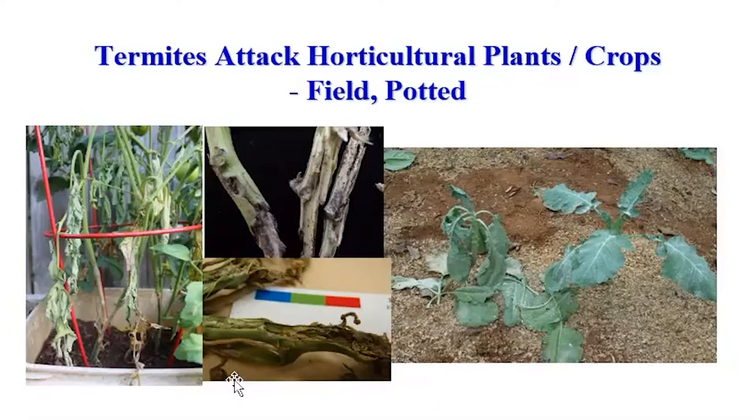This one is a bell pepper, and this one is a squash. This picture was taken at a collard garden, and all the collards were dying — no one could figure out the problem. It was not a disease. When you pull it up, you can see the termite damage underground.